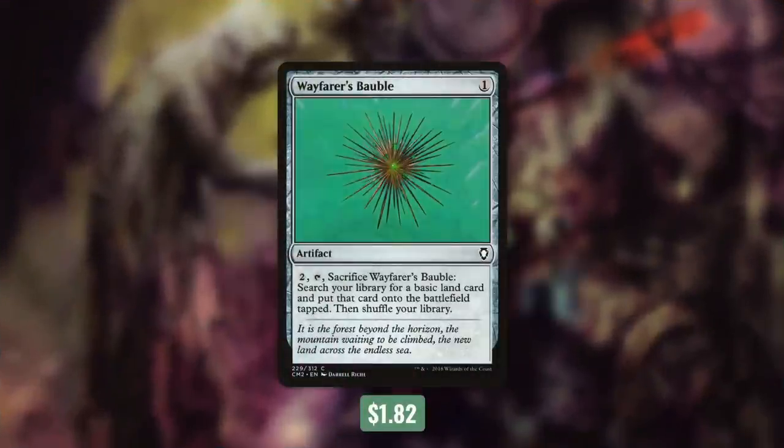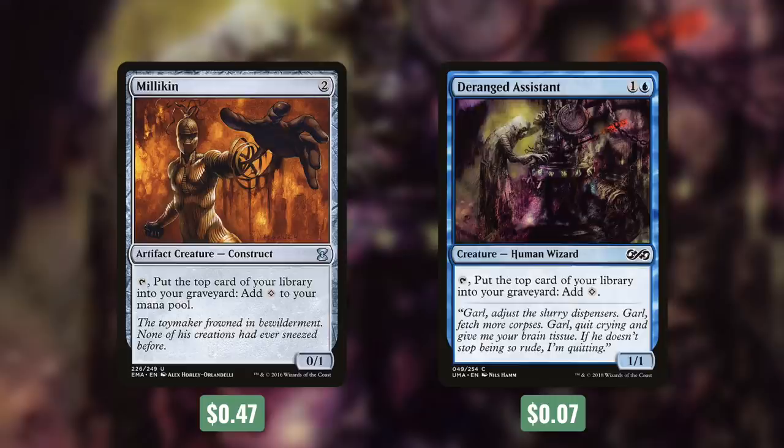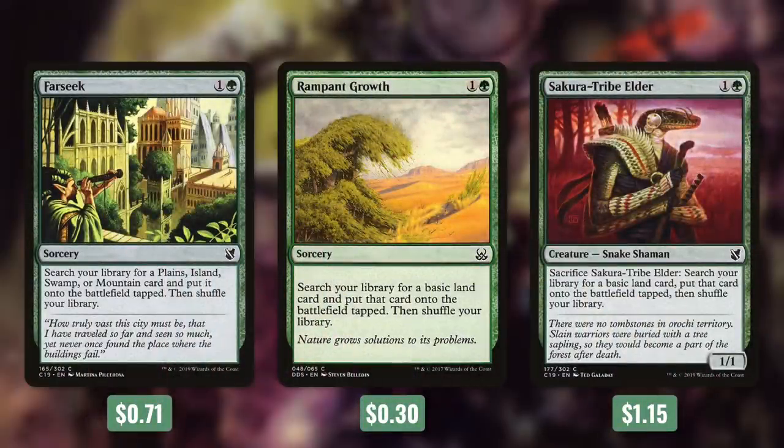Let's start things off with tactic number one: Ramp Away. First up, there's Wayfarer's Bauble, which we can pay two and tap and sacrifice to get a basic land into play tapped. Next up, we're running two mana dorks that can ramp and mill us with Millikin and Deranged Assistant. Each have tap: put the top card of your library into your graveyard and add one colorless. And next up, we've got some turn-two land ramp with Farseek, Rampant Growth, and Sakura-Tribe Elder. Farseek is going to get us an island or a swamp into play tapped, and both Rampant Growth and Sakura-Tribe Elder can get us any basic land into play tapped.